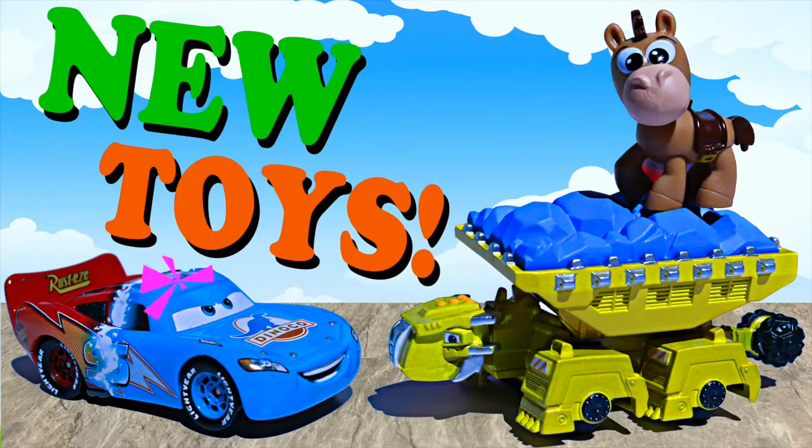Hey everyone, today we're at Mattel and we're checking out all of the brand new toys for this year, including Disney Cars, Dino Trucks, Blaze and the Monster Machines, and more.